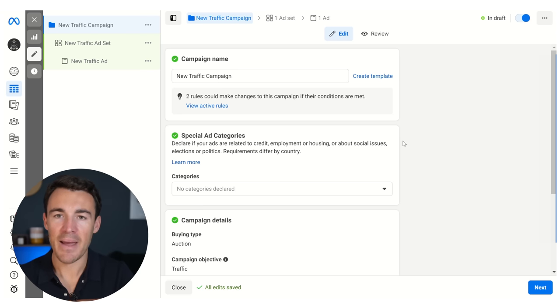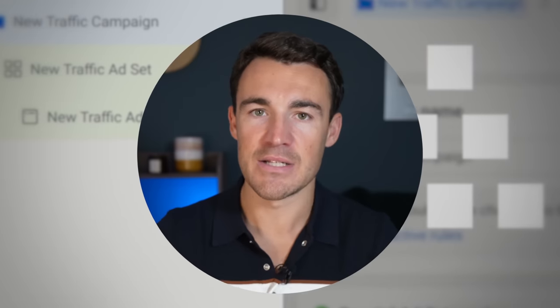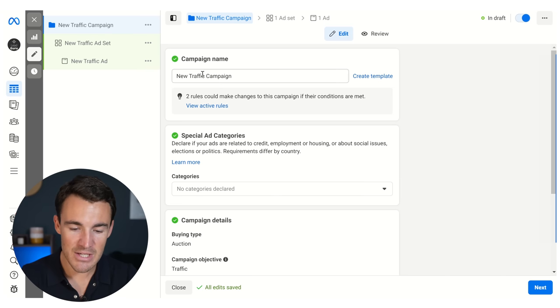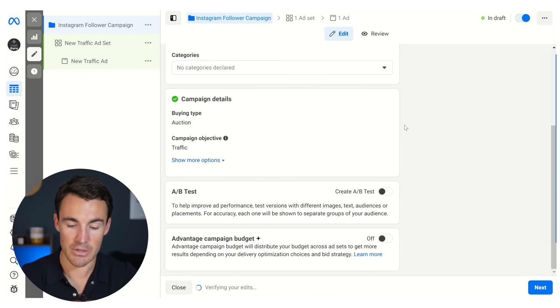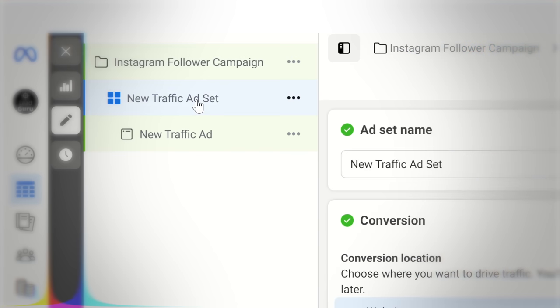This is the campaign level. If you're not familiar with a typical Facebook ad or Instagram ad campaign structure, you've got campaign, ad set, and then ad level. What I'm going to do in this video is touch on the things that you do need to do and need to change. Let's just quickly rename this — I'm going to call this an Instagram follower campaign. We don't need to do anything else at the campaign level unless you fit within a special ad category.